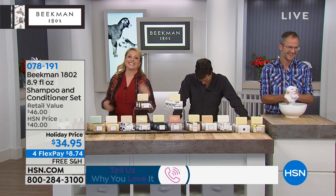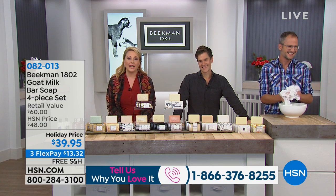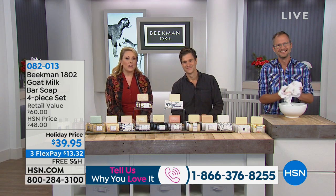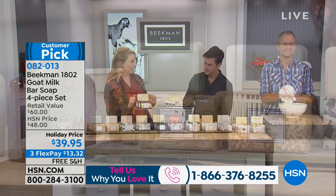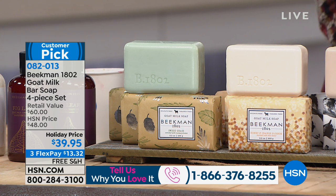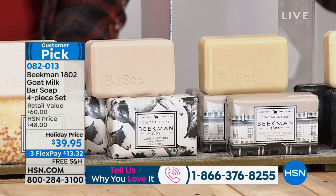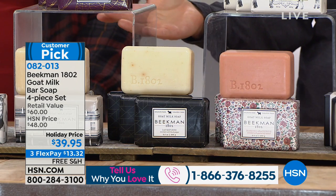Give us a call — we would love to hear from you. My name is Helen Keeney and our phone number is 1-866-376-8255. Now we're going to jump in with a huge customer pick — the bars of soap, what started it all. You get four of them, and these are big bars. Each bar is over half a pound of triple-milled soap, lasting six to eight weeks in the shower — so you're getting about half a year's worth of soap in this four-bar set.